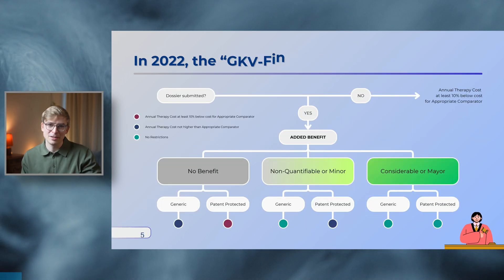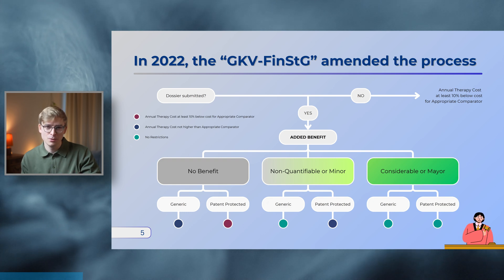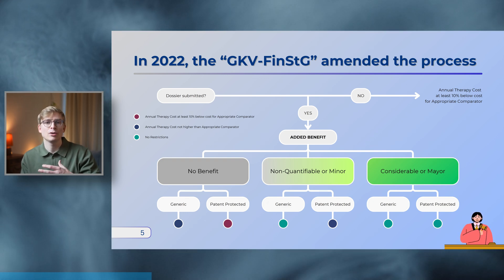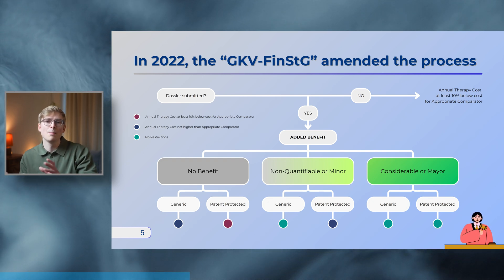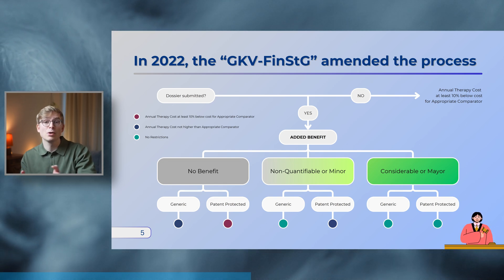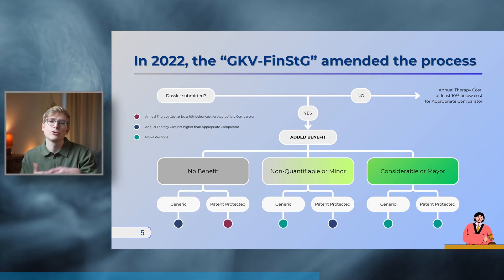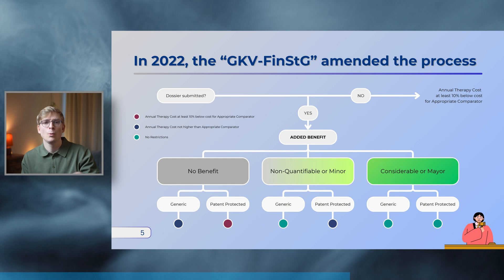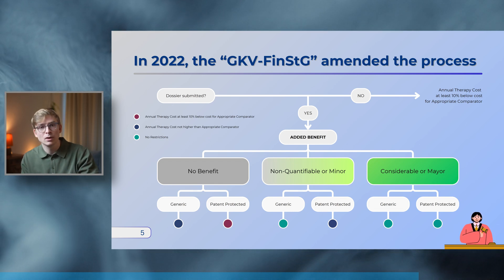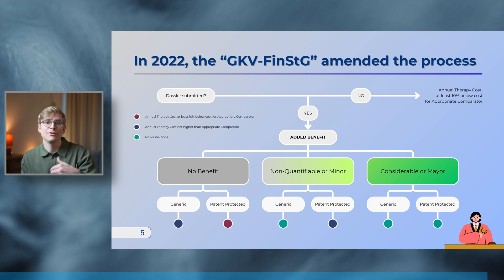The law that changed this was the GKV-Finanzstabilisierungsgesetz, or Statutory Health Insurance Financial Stabilization Act, introduced in 2022. Its aim was to toughen the negotiations using stricter criteria. Based on the level of added benefit, this act determines how much flexibility there is for drug pricing. Drugs with a no-benefit rating now need to demonstrate an annual therapy cost at least 10% below the appropriate comparator. Similarly, there are restrictions for drugs with non-quantifiable or minor benefit, capping annual therapy costs to those of the appropriate comparator. Only drugs which achieve a considerable or major benefit rating have no restrictions on pricing — though achieving one of these two highest categories is very difficult.